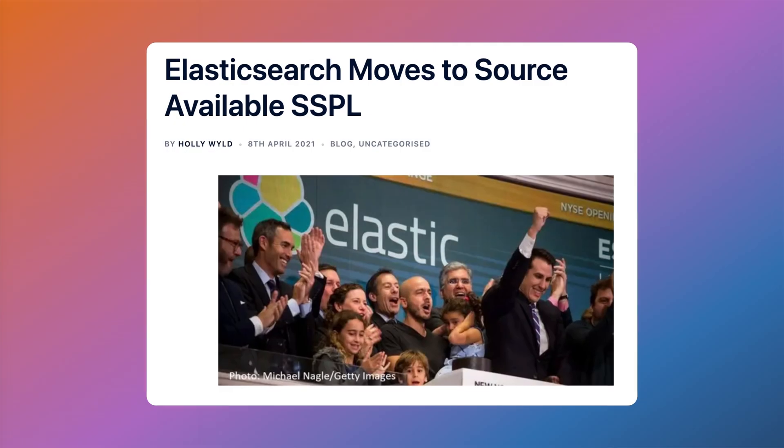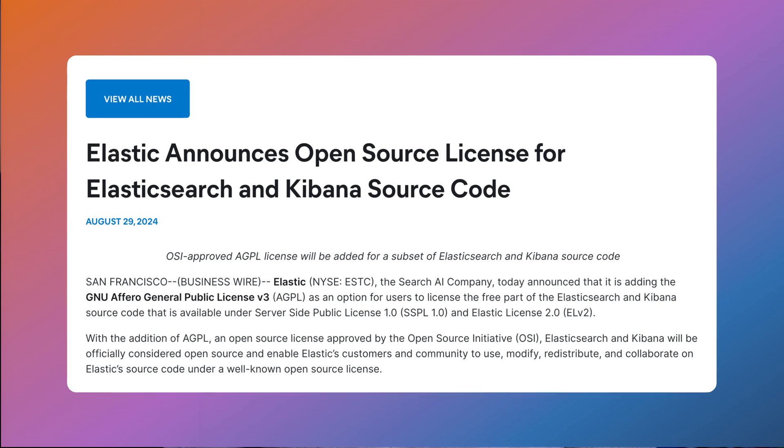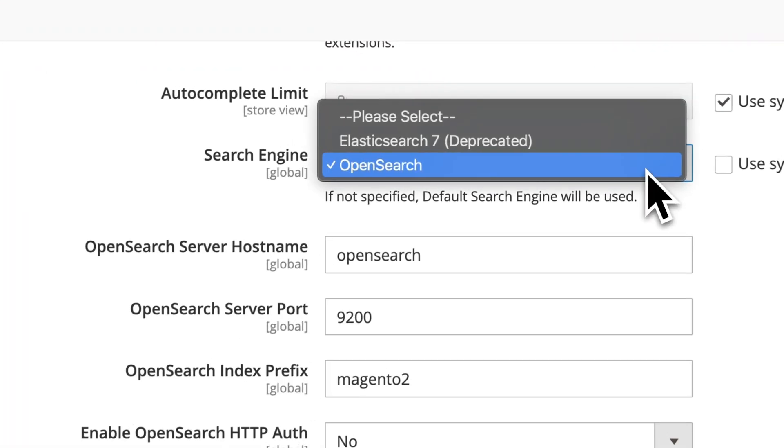A major platform upgrade is the complete shift from Elasticsearch to OpenSearch. Back in 2021, Elasticsearch changed its licensing to the ELv2 license, which prohibited it being offered as a managed service — throwing a wrench into projects like Adobe Commerce Cloud and AWS, which forked Elasticsearch into OpenSearch. Interestingly, Elastic added an open-source AGPL license back in August 2024, but OpenSearch had already gained significant momentum, and many vendors like AWS decided to continue with it. The admin UI will now include notifications guiding users to switch to OpenSearch, and search configuration settings have been updated to reflect this change.